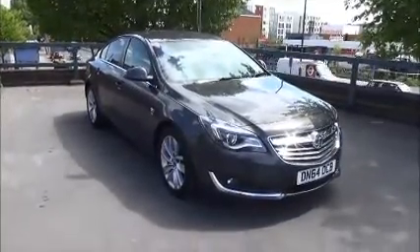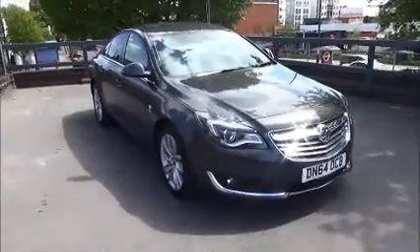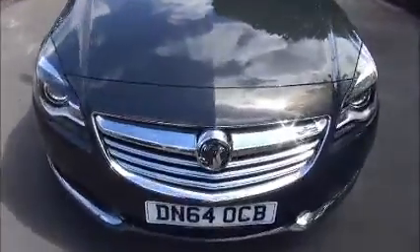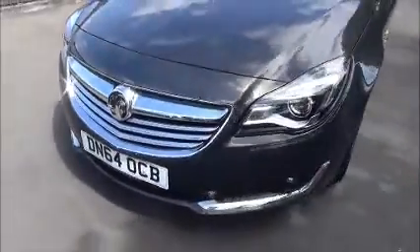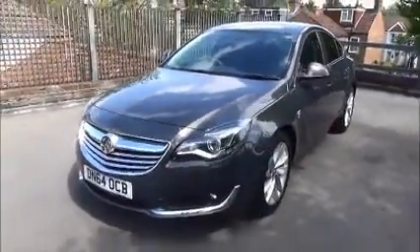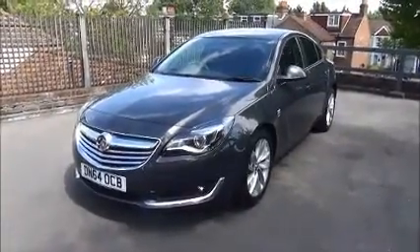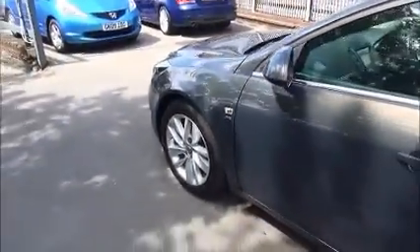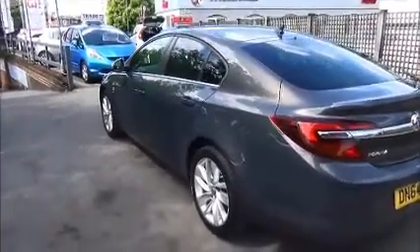Looking at the front of the vehicle, you can see it comes with daytime running lights, front fog lights, the Vauxhall wraparound headlights and the chrome styling. 10 multi-spoke 18 inch alloy wheels. Colour coded door mirrors, colour coded door handles, chrome styling around the windows and the privacy shades.